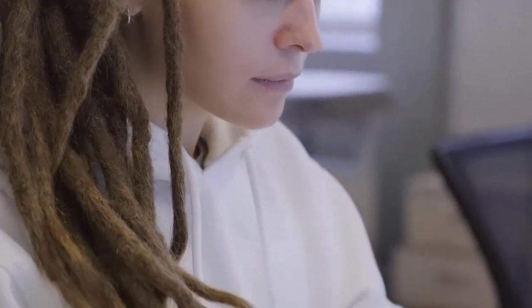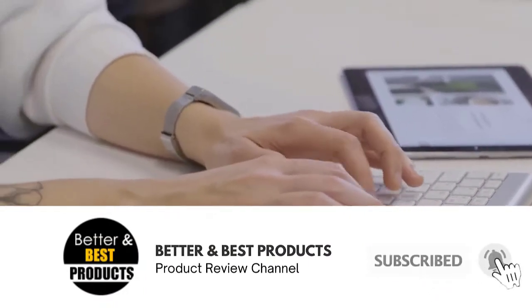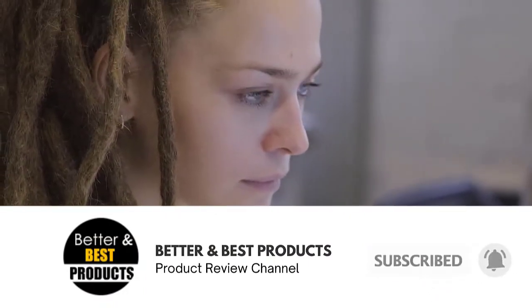Do you have a favorite yet? Don't forget to click the subscribe button and the bell icon for instant notifications of our next review. Now back to our list.